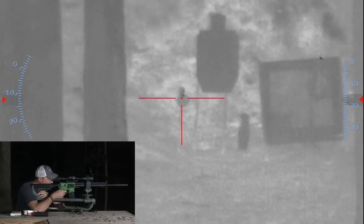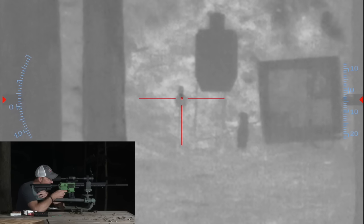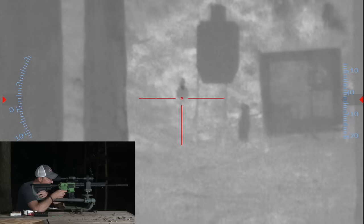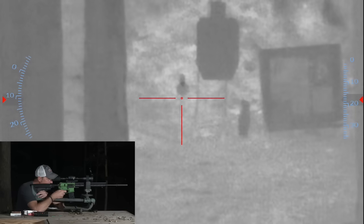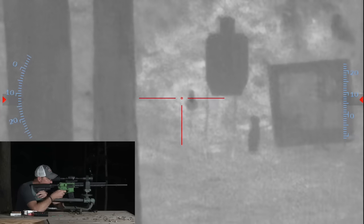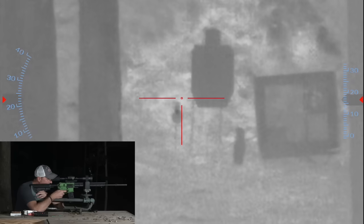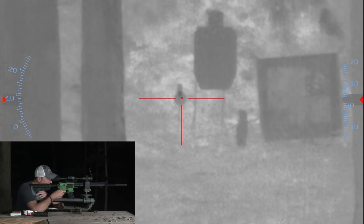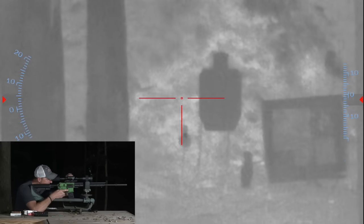I hit it. You can see we're shooting a little bit high — that dark spot on the plate shows the heat signature from the impact. I'm going to shoot a little bit lower. There we go. Definitely shooting a little bit high still. All right, that's five shots. I'm going to zoom back out now.